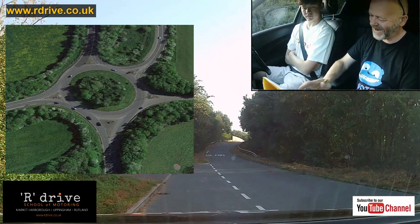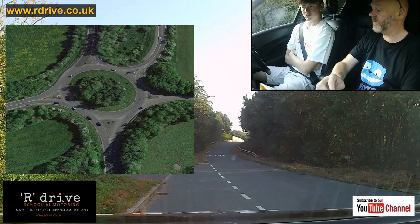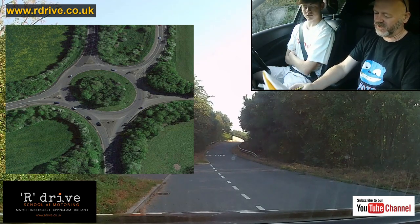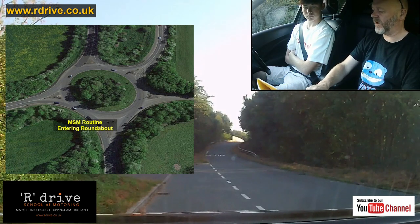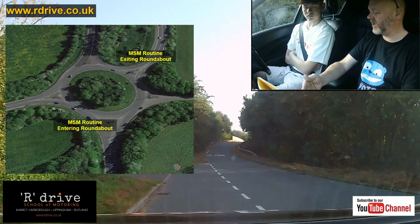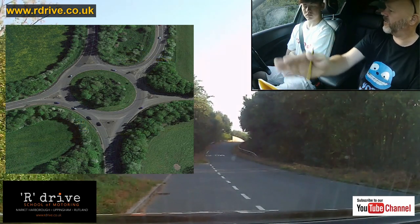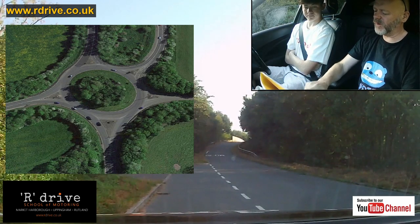Let's talk about the mechanics of roundabouts. You have a left lane, you have a right lane, and obviously you have a left signal, a right signal, or the option of no signal. A roundabout is essentially two junctions — a junction onto the roundabout and a junction off — so it has a routine on and a routine off. You'll always be turning left off a roundabout, no matter what.